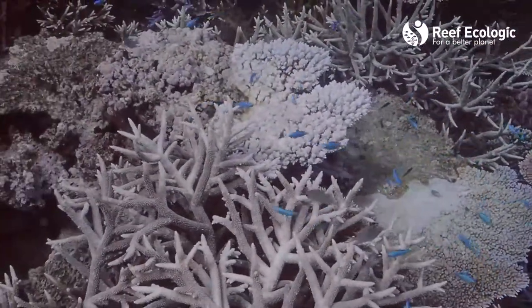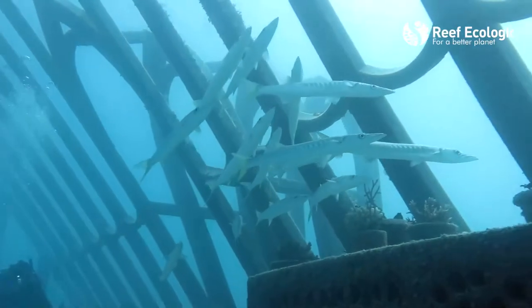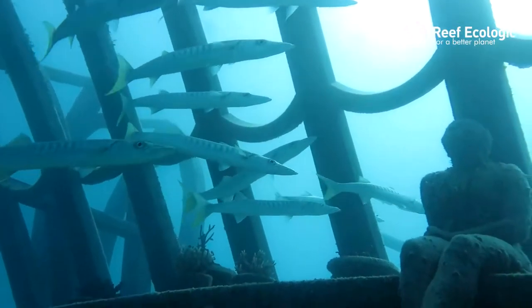We went out to do some regular monitoring at the Museum of Underwater Art at John Brewer Reef, offshore from Townsville, and took the opportunity to do a little bit of an assessment of the bleaching stress at the moment to see how the reef is going.